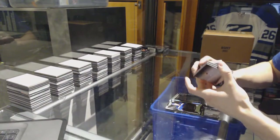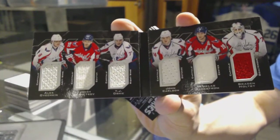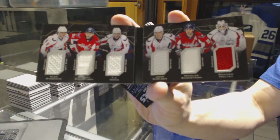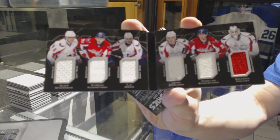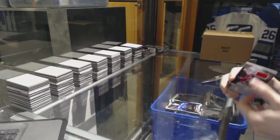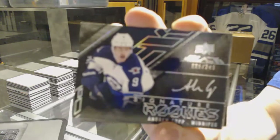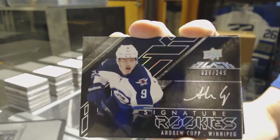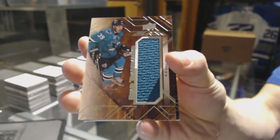We've got a six-way jersey booklet for the Washington Capitals — Alex Ovechkin, Evgeny Kuznetsov, TJ Oshie, John Carlson, Nicholas Backstrom, and Braden Holtby. We've got a signature rookies number to 249 for the Winnipeg Jets, Andrew Kopp. And we've got a star trademarks jersey for the San Jose Sharks, Logan Couture.